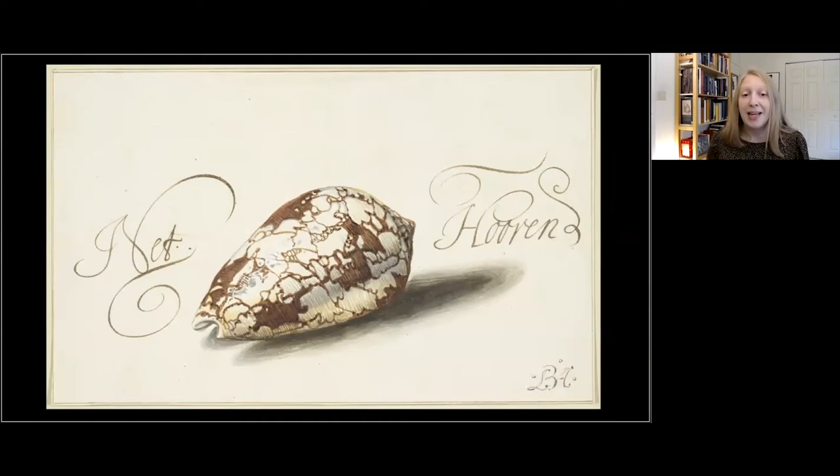So I thought we could begin by making some space for your perspectives. If you're comfortable sharing your thoughts, I would be thrilled if you would enter into the Q&A box any words that come to mind when you look at this drawing — whether a personal association, memories of beach vacations or other experiences with sea and shore, or perhaps a feeling that this drawing brings up for you. It can just be a single word, a phrase, or a specific experience you've had.